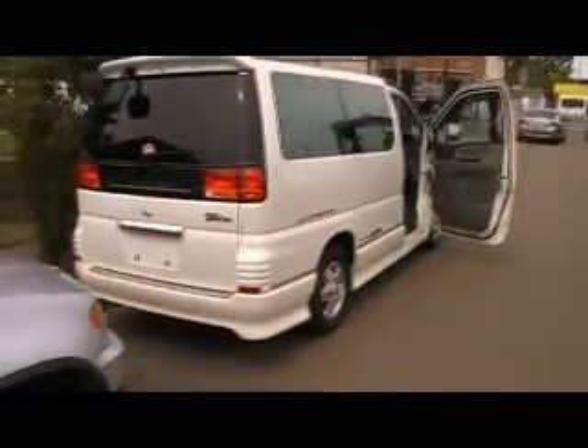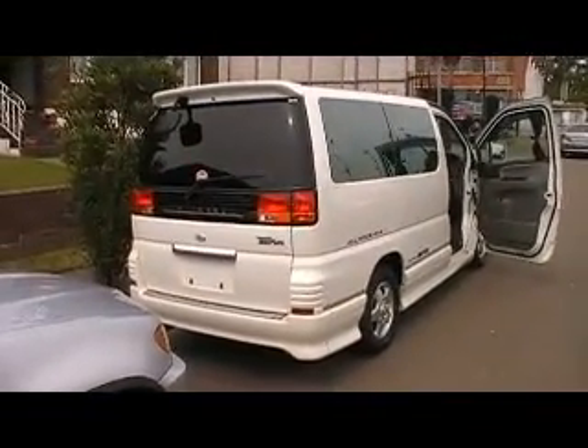Very, very clean — as we said in our description, it's immaculate. It's got the three-litre turbo diesel which is very, very good on fuel. Four-wheel drive, great for country roads, especially when it rains.